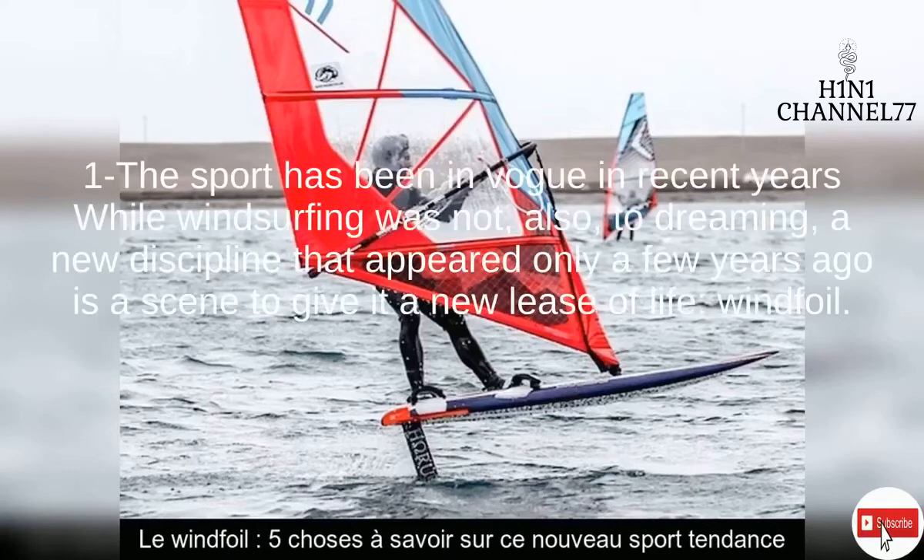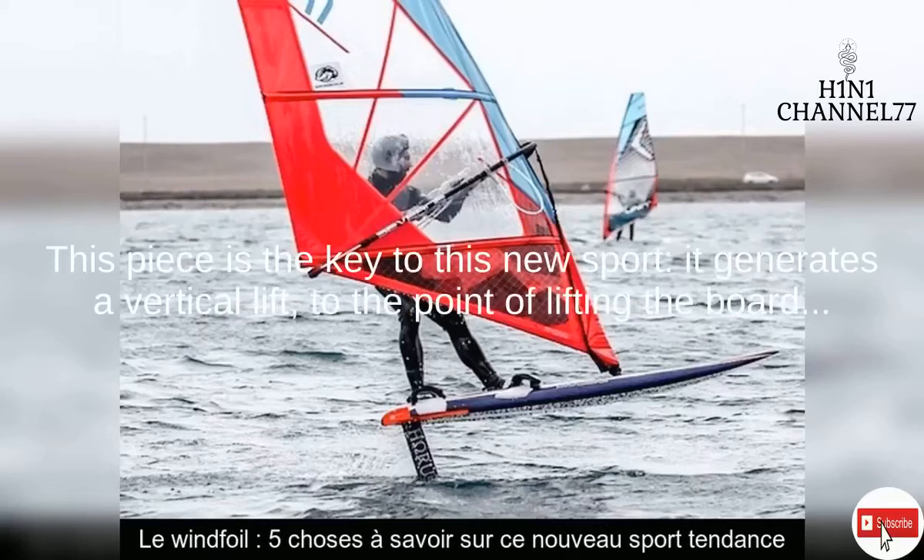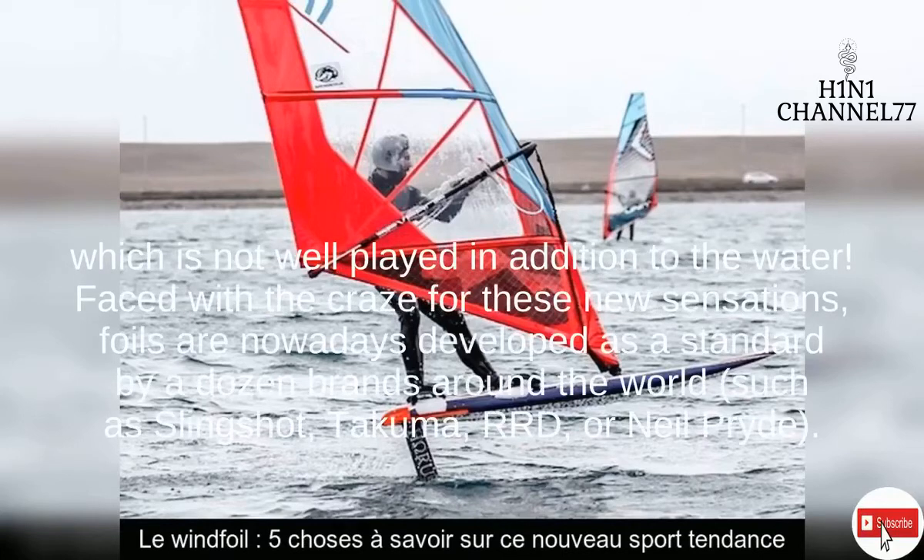1. The sport has been in vogue in recent years while windsurfing was not. A new discipline that appeared only a few years ago is seen to give it a new lease of life: windfoil. As the name indicates, it is a form of windsurfing practiced with a foil.